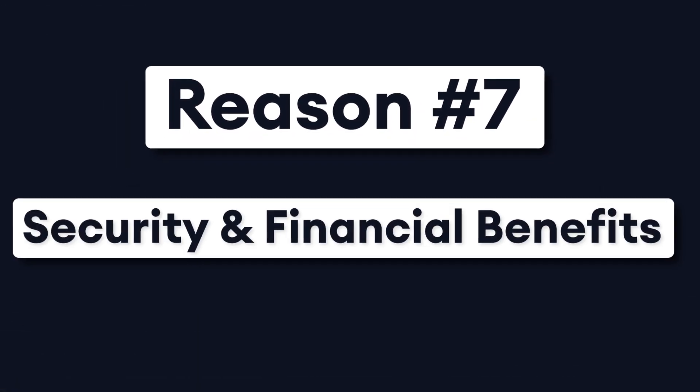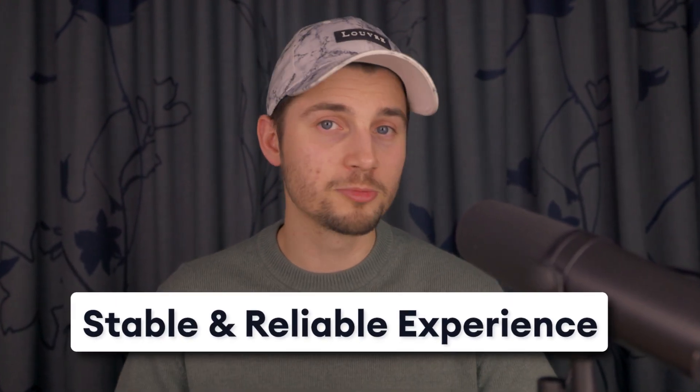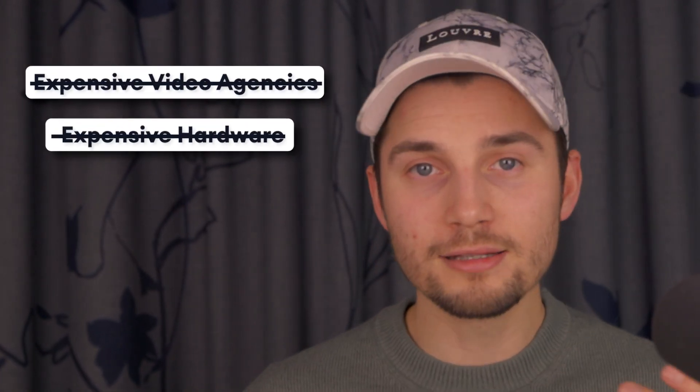Reason number seven: security and financial benefits. Security and data privacy is a key part of what Veed does. Veed is regulated by the GDPR as well as the CCPA. Protection of customer data is a key priority, as well as providing a stable and reliable experience for every single user. Besides customer protection, Veed also tries to protect users and businesses from unnecessary expenses. Veed's complete video creation and editing software reduces the reliance on very expensive video agencies, hardware, and incomplete video creation tools. Veed saves your business a lot of time and money, and gives you high video production quality and consistency in return. Just remember, video is undeniably the best way for teams to communicate with clients, colleagues, and employees, both internally and externally.